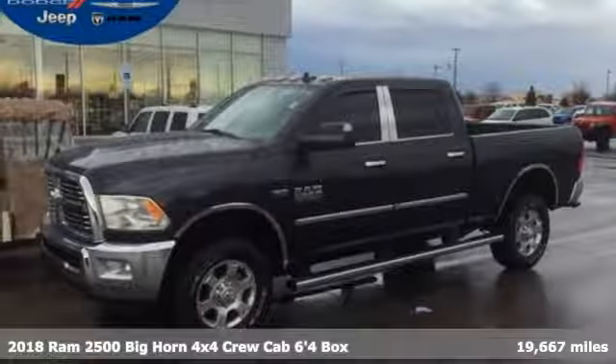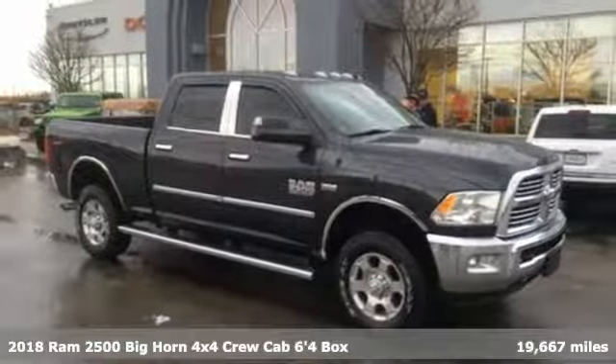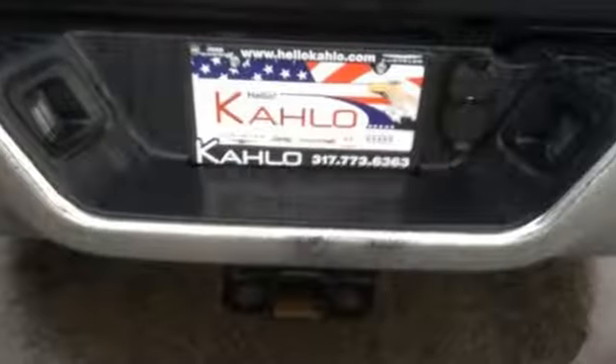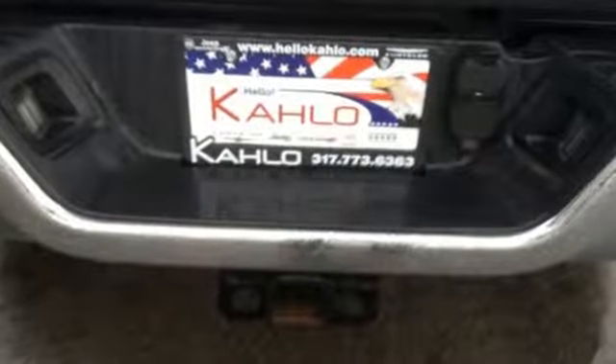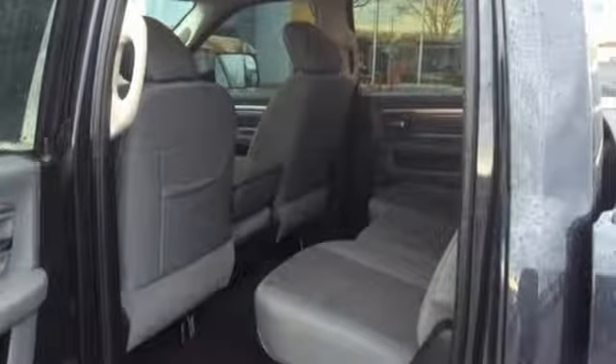Here's a 2018 Ram 2500. Ram gets the job done, and it comes with all the amenities you need: V8 engine, electronic shift on the fly, automatic transmission, trailer brake controller, streaming audio, Wi-Fi hotspot.